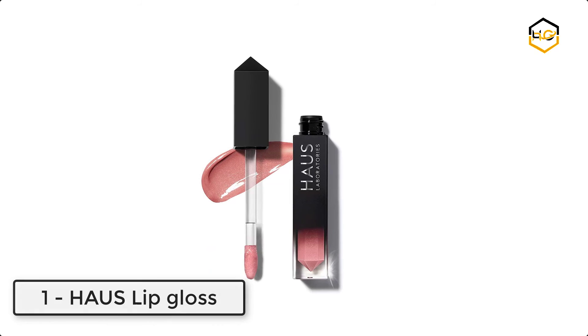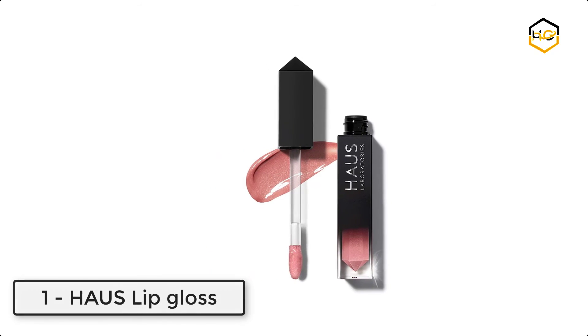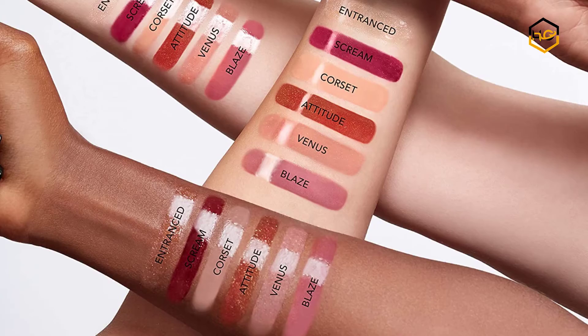At number one, we have Haus Lip Gloss. This extreme high shine gel gloss amplifies any look. It's comfortable enough to not weigh you down and reflective enough to celebrate yourself. It comes with a shimmer, sparkle, or true shine finish.